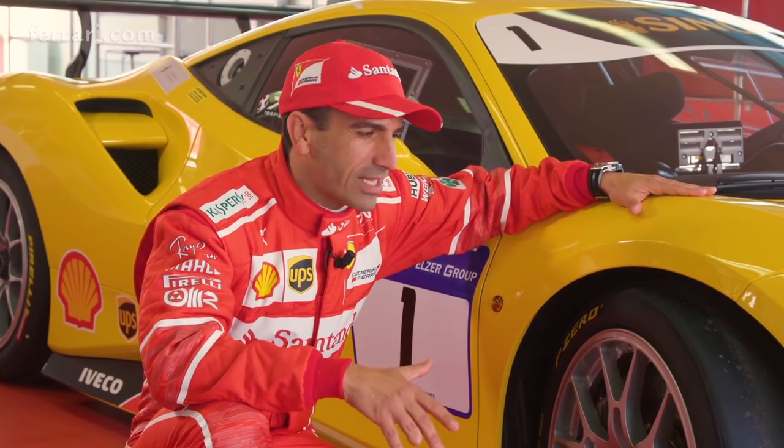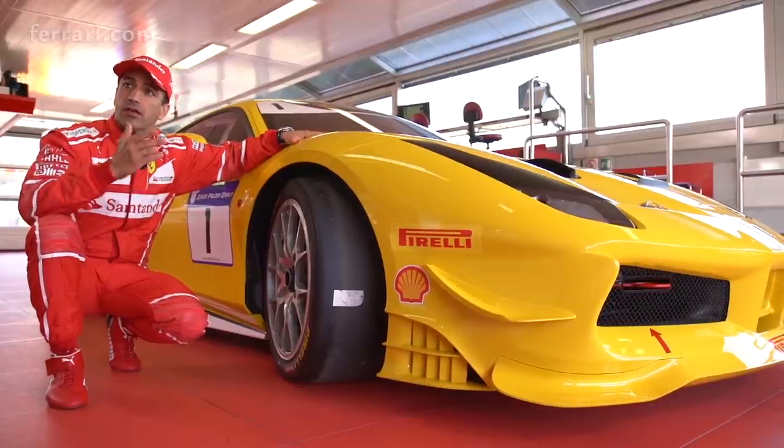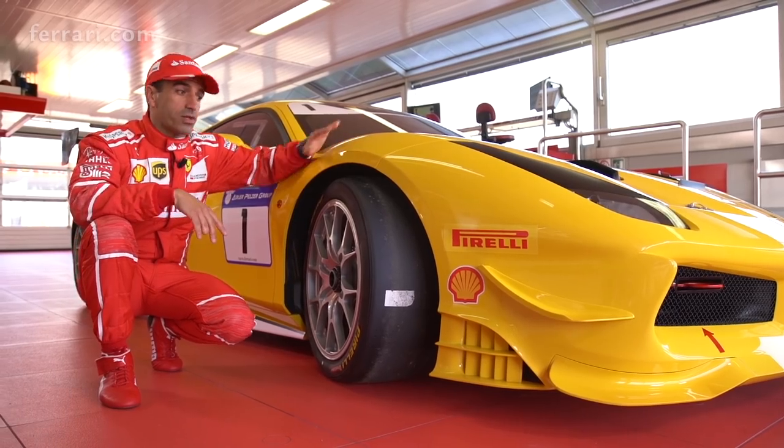For the new Ferrari 488 Challenge, we worked very, very hand in hand with Pirelli. Performance was very important — we've achieved performance in many ways, but one of the ways is with the tyres.